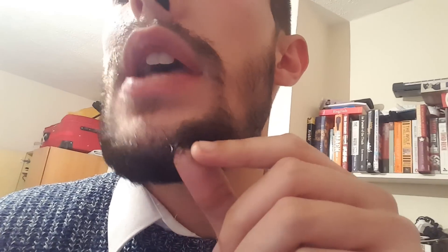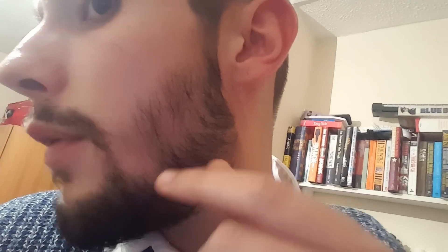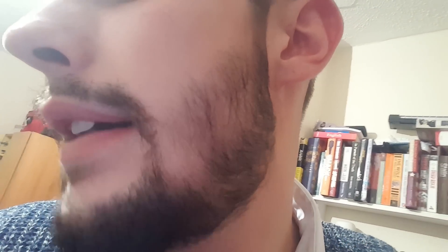Now, if I just show you — these hairs on my chin here, these are clearly terminal. They're thick, they're coarse. If you look on my cheeks, however, there's this stuff right here. This is vellus. So if I stopped now, I'd lose that. And I've got some transitionals — I'd lose those as well.